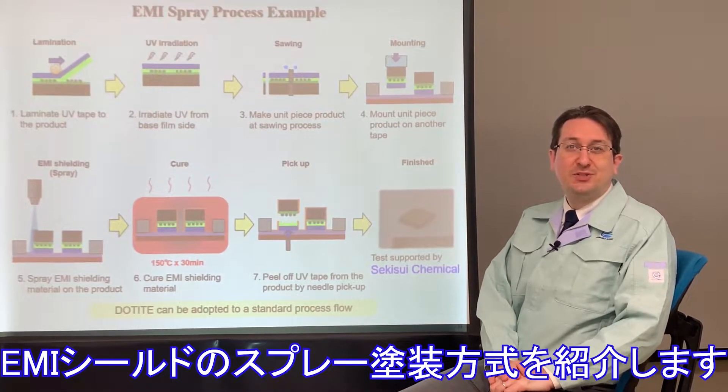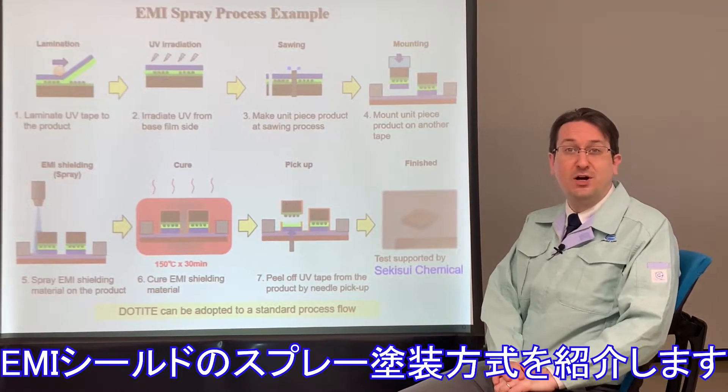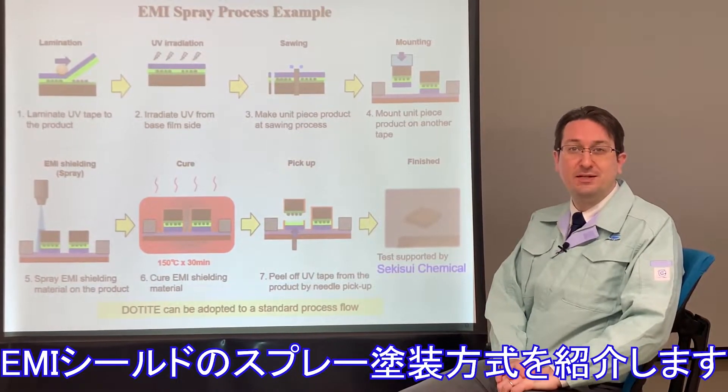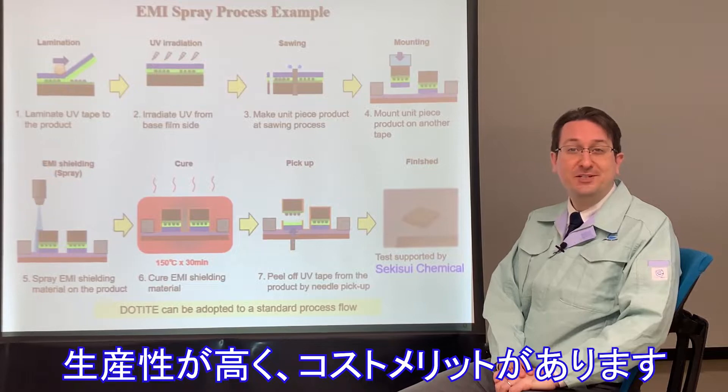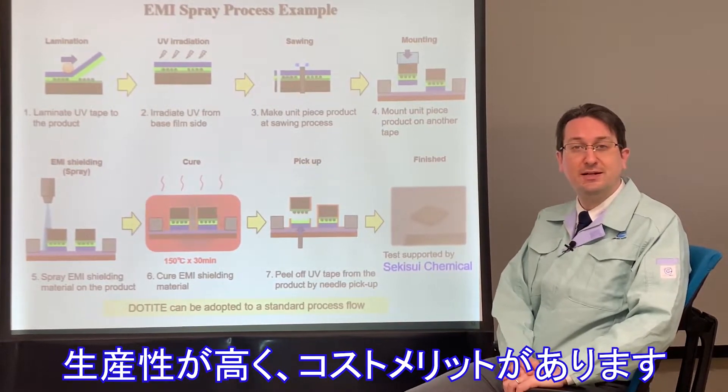Fujikura Kase has a well-established line-up of Dotite EMI shield paints. Today, I'm going to talk about our spray-type paint for semiconductor packaging. It's an efficient and cost-effective method for protecting components from electromagnetic interference.